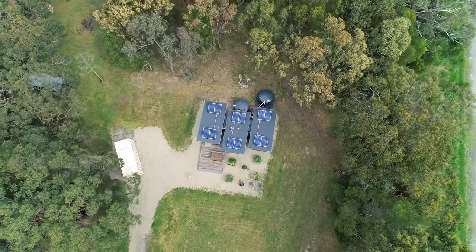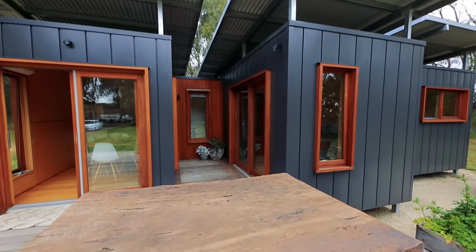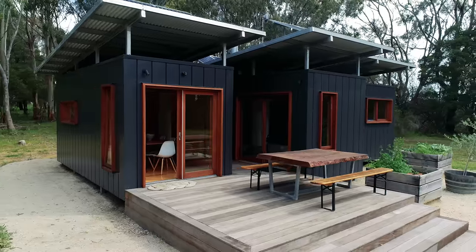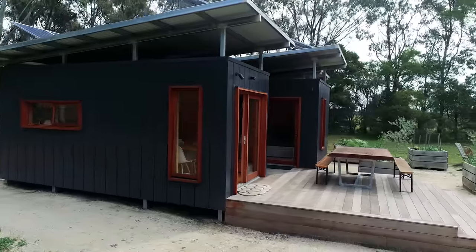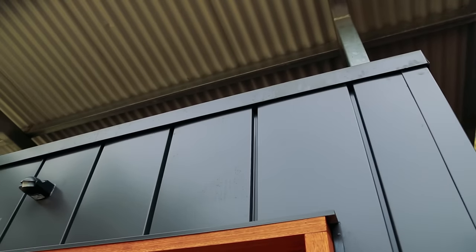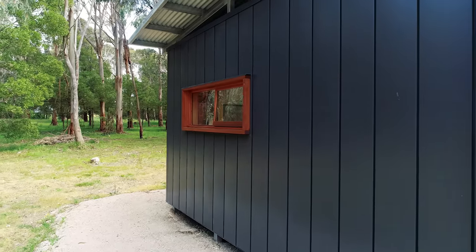This is a shipping container home and yet looking at it you really wouldn't think so because you've clad everything. We've used a Colourbond product called Designer Panel — it's an interlock cladding, fantastic because it's low maintenance and very easy to install. With the cladding you gain space to add insulation, creating an air barrier between the steel of the shipping container and the outside cladding — like a sandwich. We really tried to push the boundaries with insulation to gain a higher star rating, as Australia requires a minimum six star.